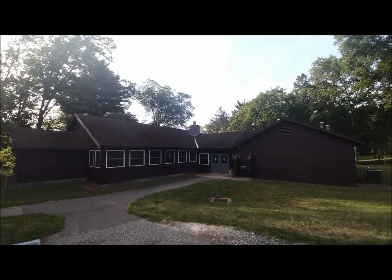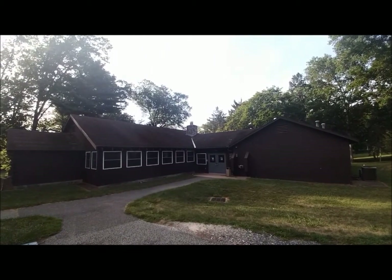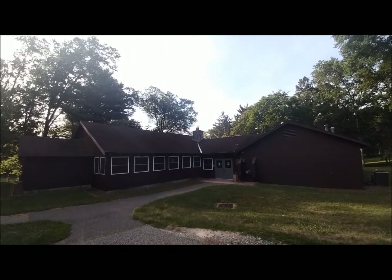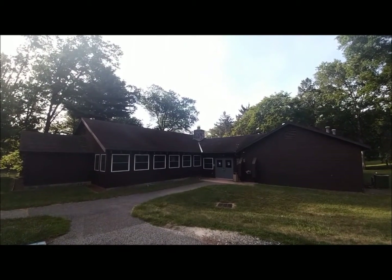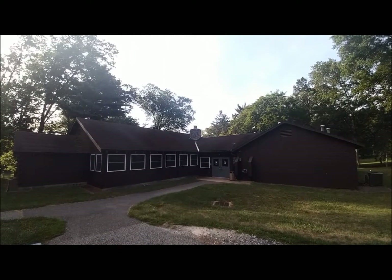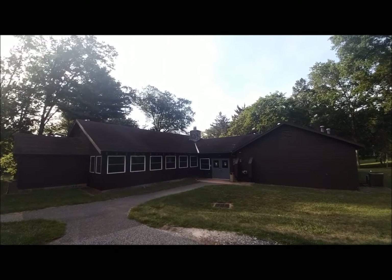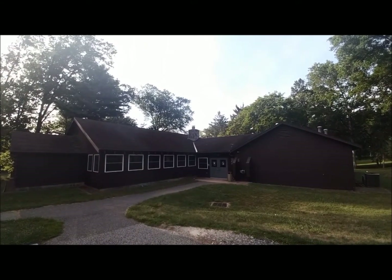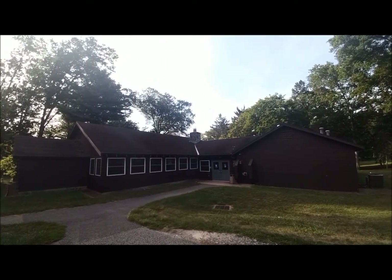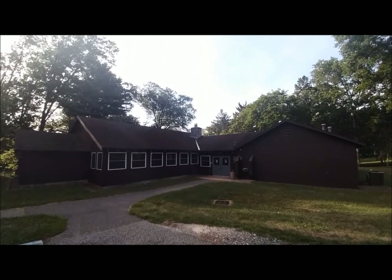Situated in the center of Echo Hill is the main activity center. Most of our programming is based from this location. Inside are two rooms called the main lodge and the multi-purpose room. If we are not using them for our programming, they do have the ability to be rented by the general public. Call the front office about availability. Also located inside are the bathrooms for general visitation use, so if you're coming to Echo Hill, at some point you're probably going to be making a visit to this structure.